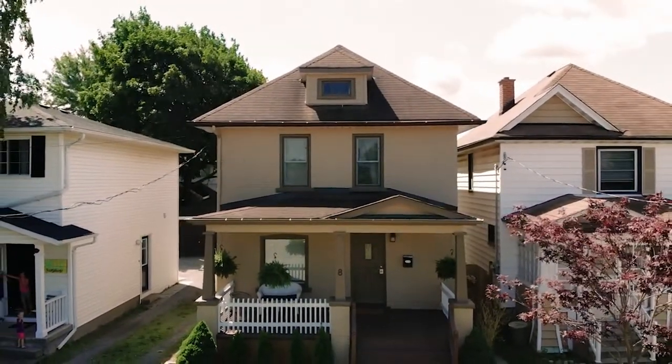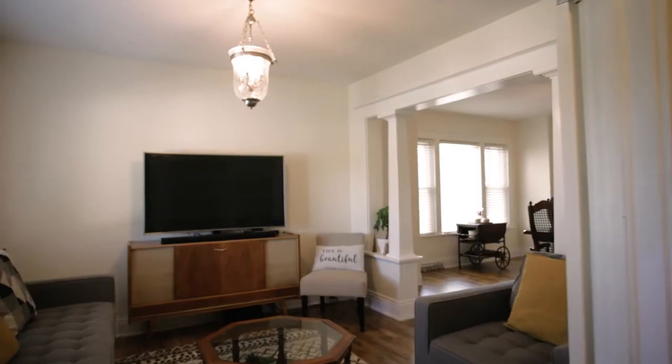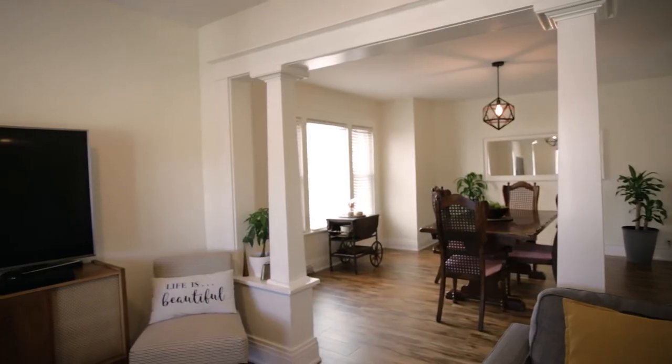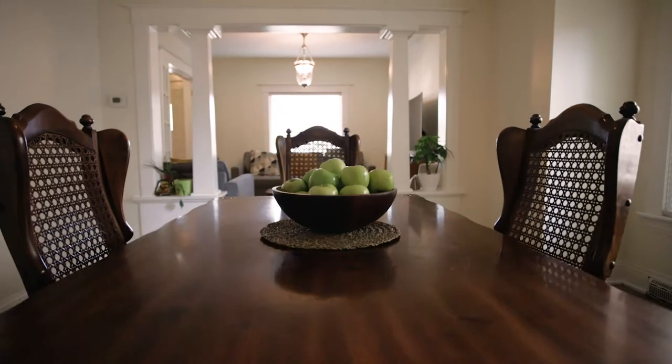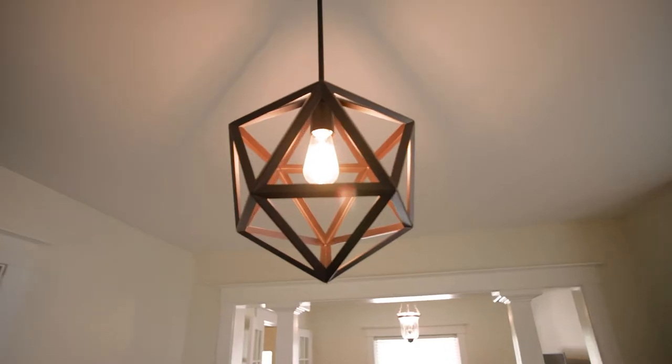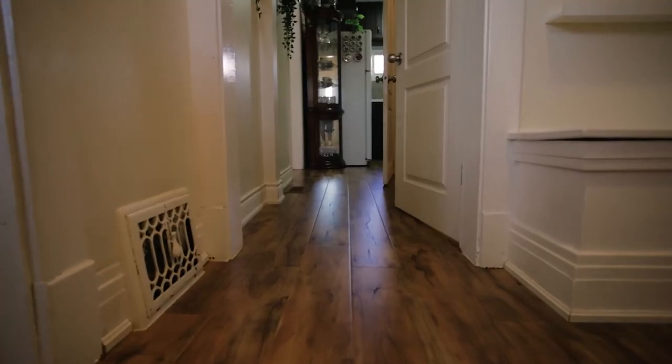What I love about this place is its old-school charm right in the heart of Midtown. It's got that classic double brick, vintage overhang, covered porch, thick baseboards, and headers — yet has modern amenities and layouts with updated cabinets, flooring, and bathrooms.